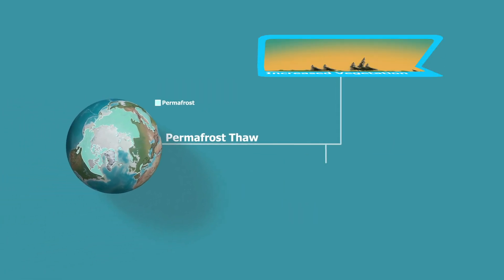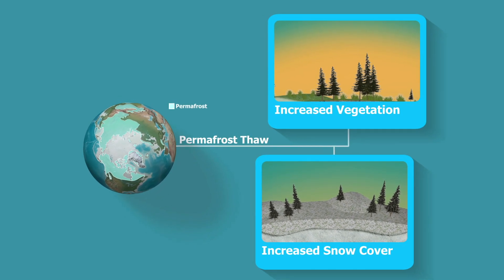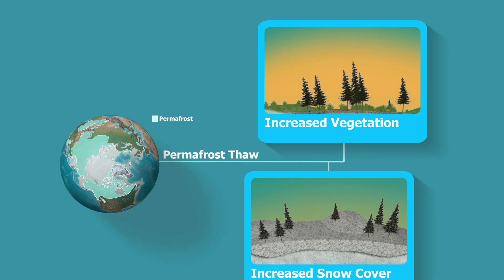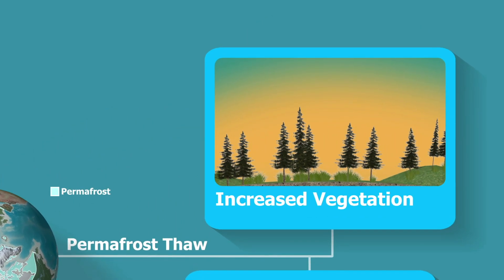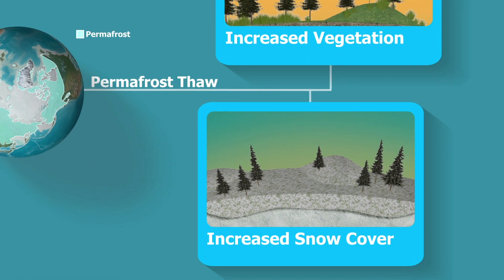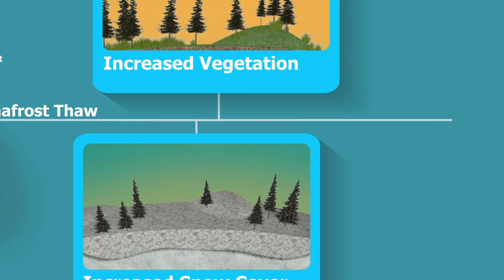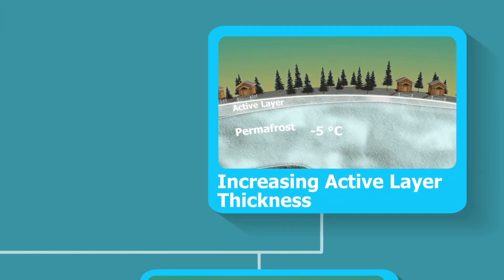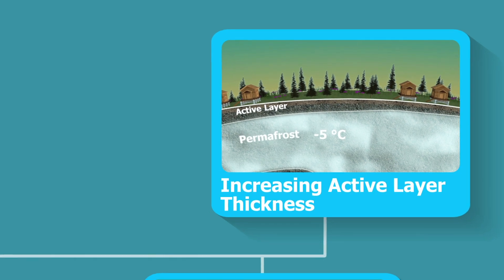Constantly changing landscapes often produce varied and opposing effects on the permafrost, whether because of increased vegetation due to a warming climate, or increased snow cover, which insulates the ground from cold air temperatures. In some areas, researchers have observed increases in the thickness of the active layer, while the permafrost temperatures remain largely unchanged.